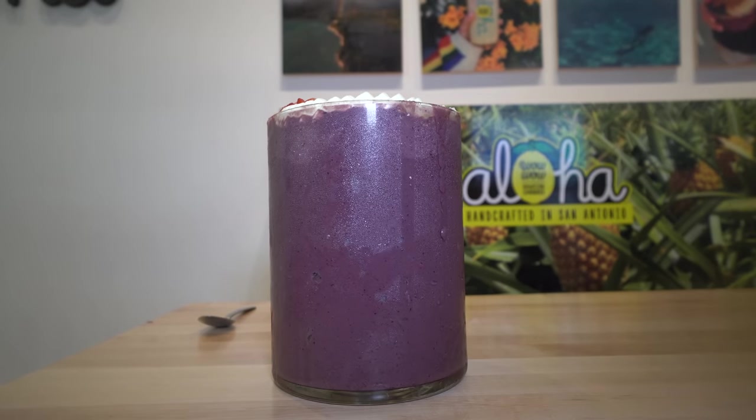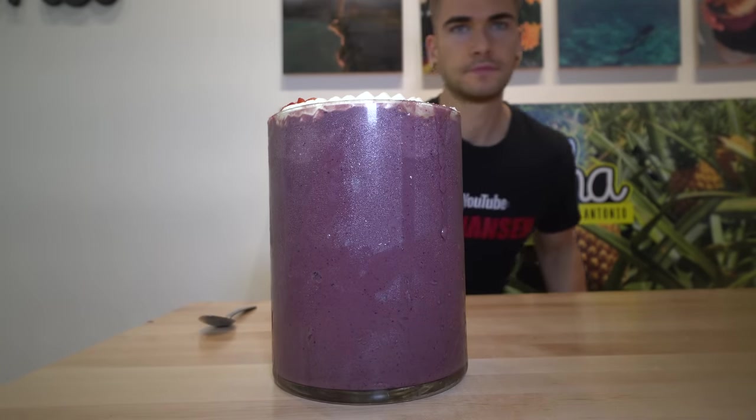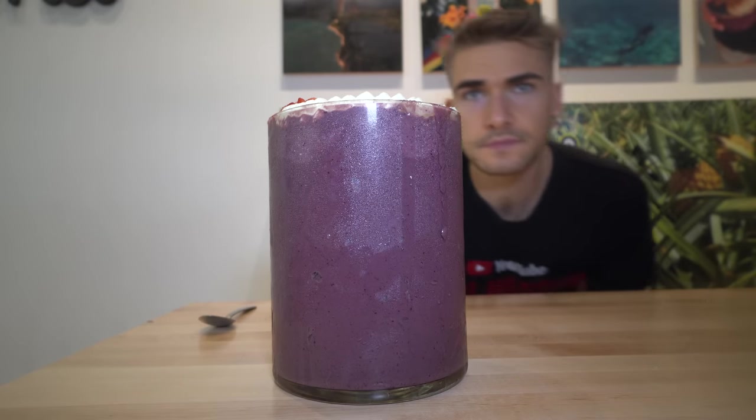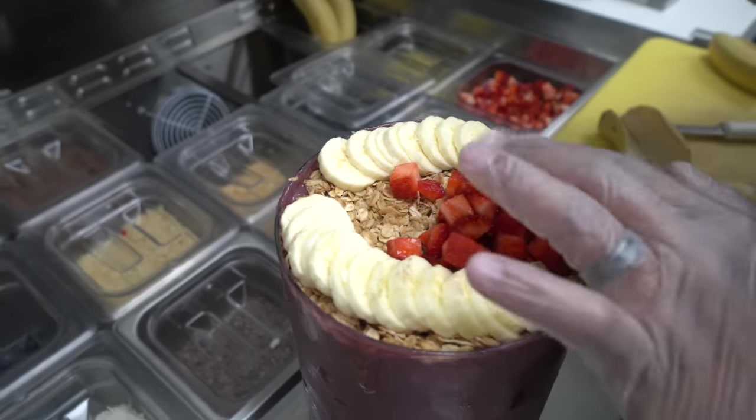I've never tried one before. So for this challenge, I know we are going to have 30 minutes to complete what they call the Big Kahuna. I believe it is 144 ounces. So it is a bit over a gallon — I'll just call it a gallon for the sake of it. So we have one gallon of acai. We do get to pick the kind. There's the original, which I'm probably going to go with. I think it just has like fruit, granola, maybe honey on top. But otherwise, you could pick one with like Nutella or with peanut butter.